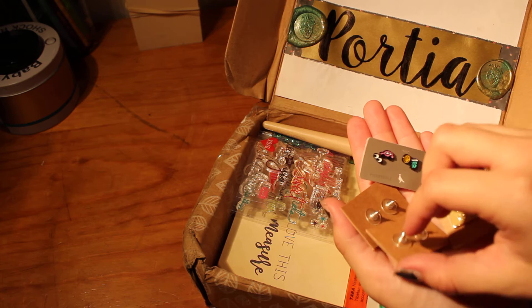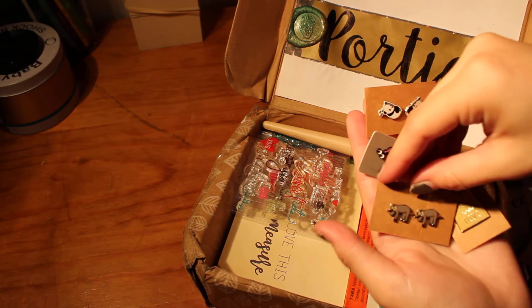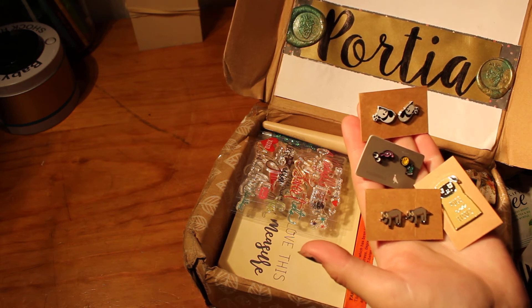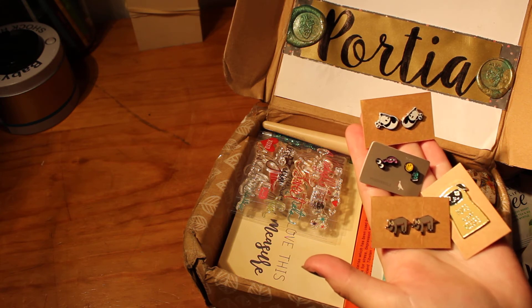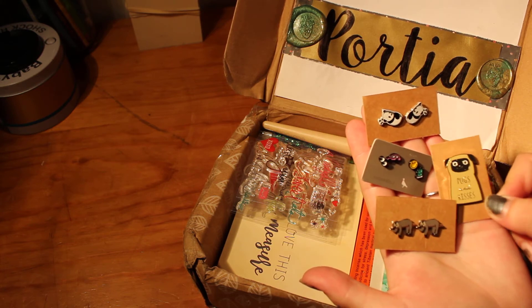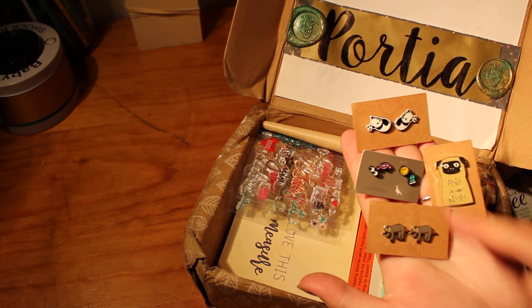Little earrings — oh my god, they're sloths! I don't think these could have come at a more perfect time because I've been looking to find earrings for a few piercings that are slowly closing up, and these are perfect. I love the sloths and the pandas — and there's a little car and a cactus too.